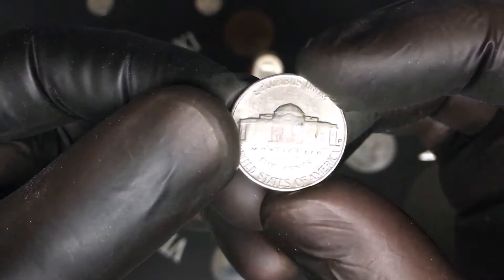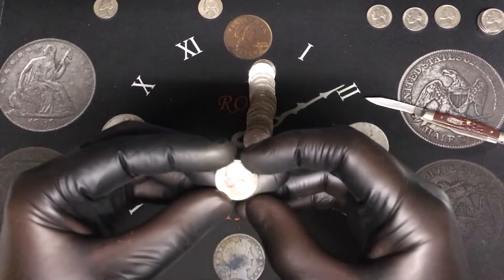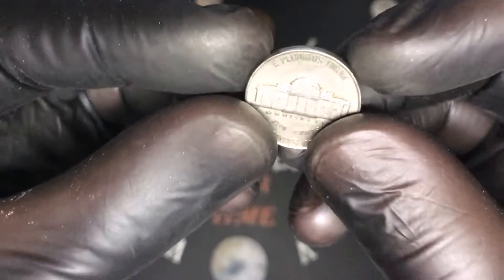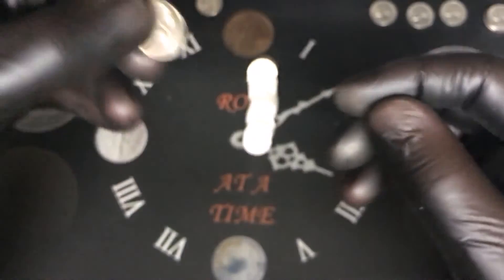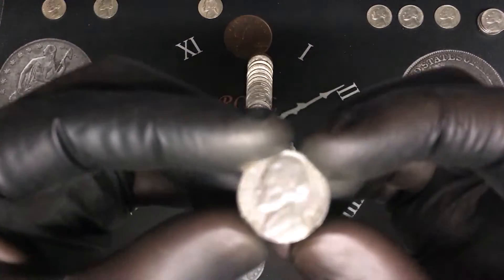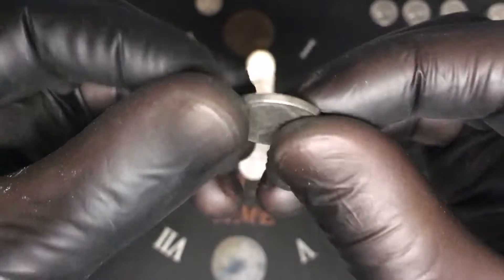Roll number seven, another 50s — 1954 from Denver, that's cool. Roll number nine, I thought this was a 1958 but this is actually the first-year Jefferson, a 1938 from Philadelphia — that is awesome. Roll number ten, another 50s, a 1956 from Philadelphia, our second 56.